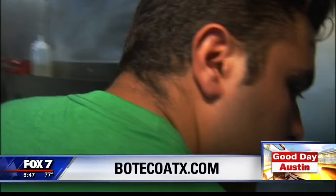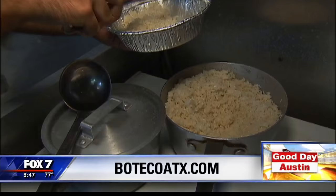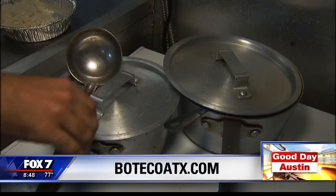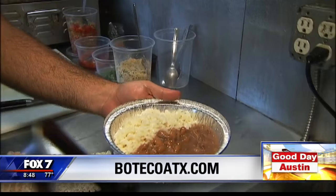Brazilian food always starts with rice and beans. White rice, seasoned really well — lots of garlic, lots of onions. Gotta have the rice and beans. That's the tradition — you won't fill your Brazilian up if you don't have rice and beans. We need double carbs all the time. The beans, we always cook with pork — it gives a lot of flavor.